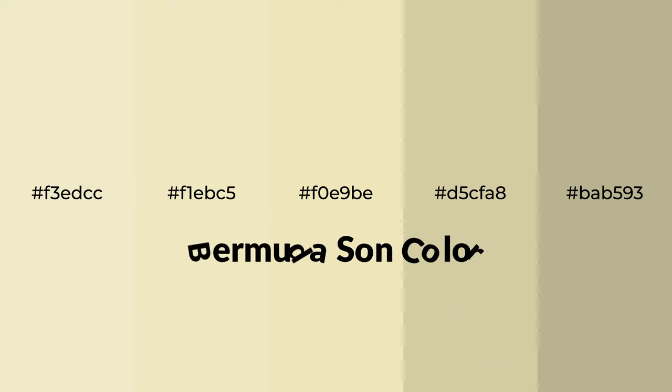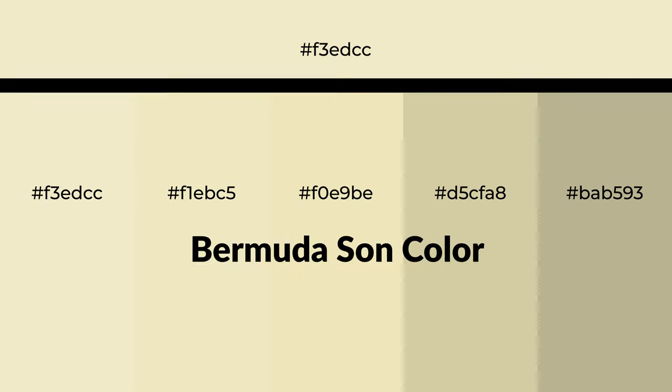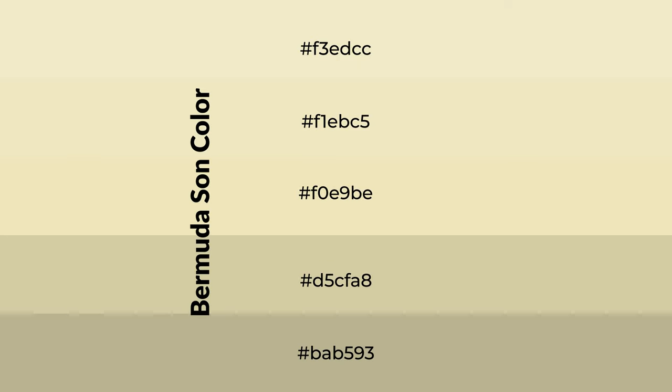Warm shades of Bermuda Sun color with yellow hue for your next project. To generate tints of a color, we add white to the color. Tints create light and exquisite emotions.